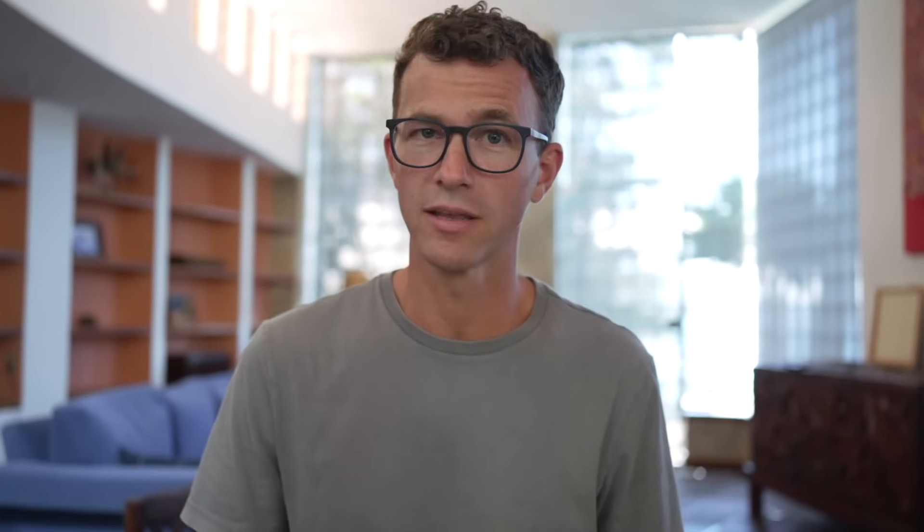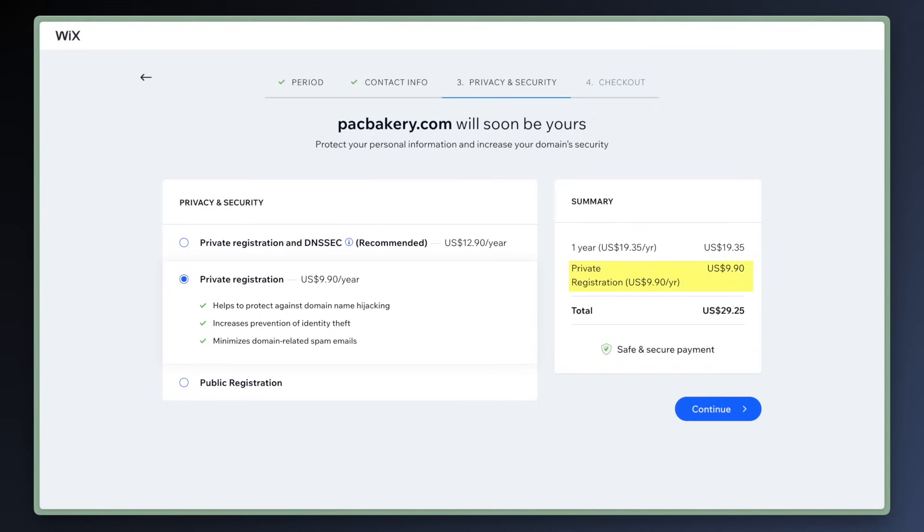Wix. Maybe you built your website with Wix — it's a great website builder, and you get the first year of your domain for free. Sure, take advantage of that, but then you want to transfer it somewhere else. Here's why: the price is really high. A .com domain will cost $19.35 per year, and private registration is an additional $9.90 per year.